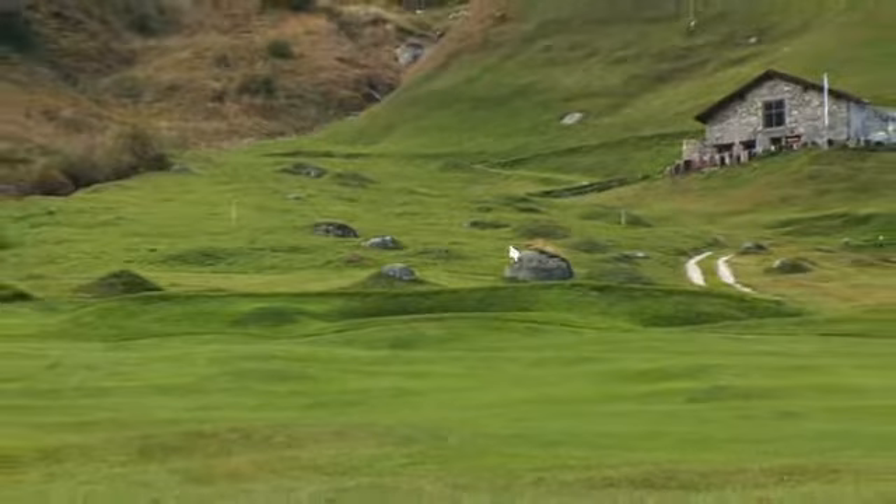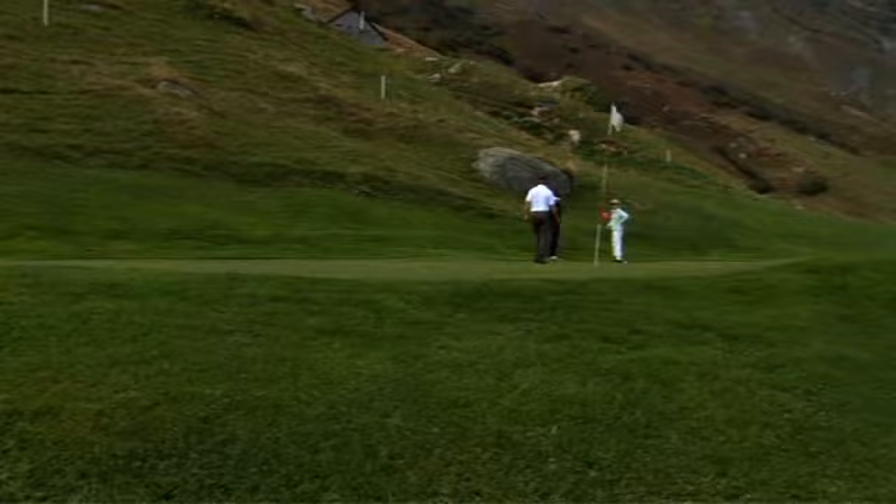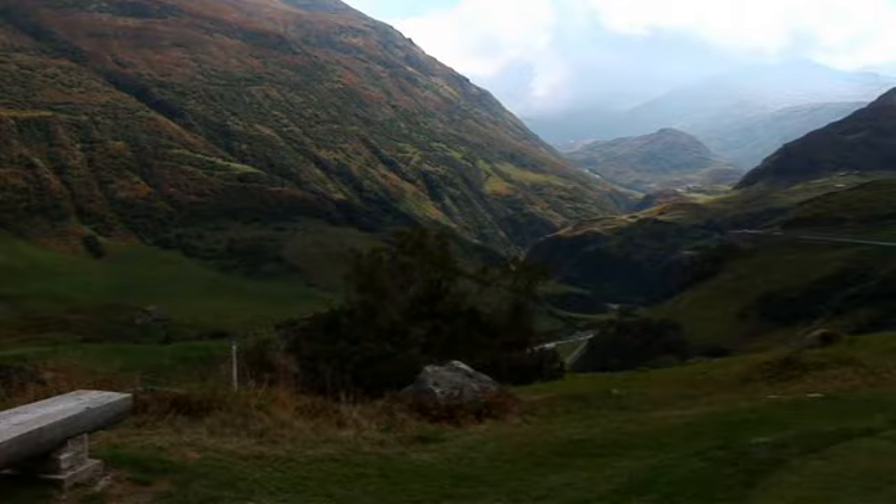A dogleg on the sixth hole hides the green, which is very well guarded. You are now at the highest point of the course. The panorama reveals what still awaits you, and your golfer's heart will beat faster with sheer delight.